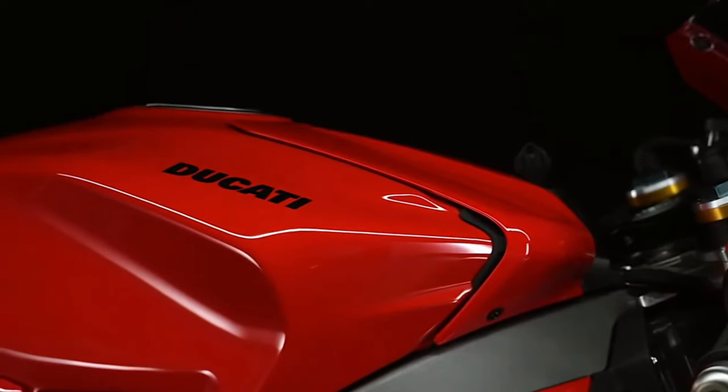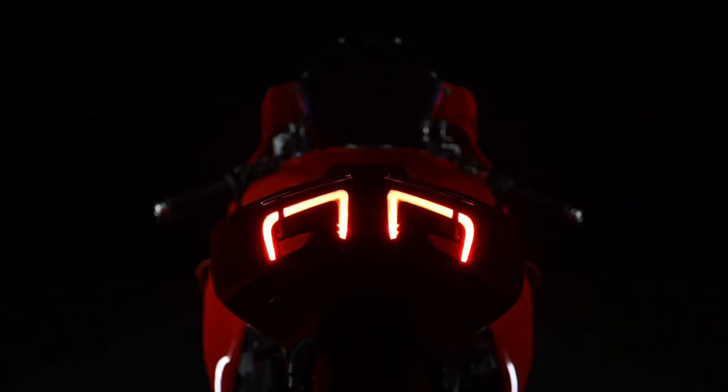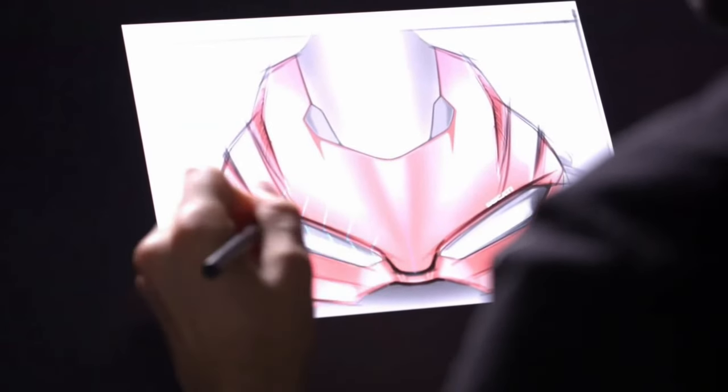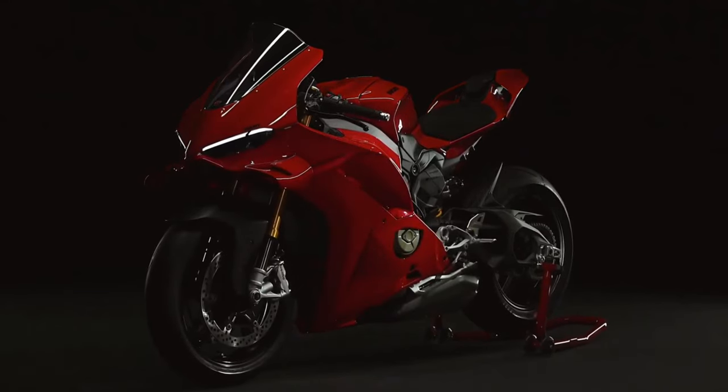Braking System: Brembo braking components, including monoblock calipers and large diameter discs, provide superb stopping power and consistency. They're designed to withstand the heat and demands of aggressive track riding.